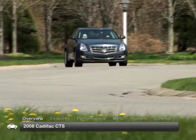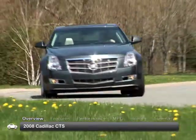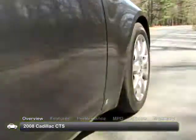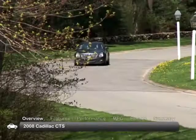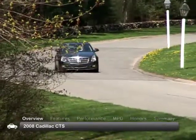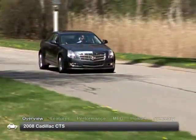Cadillac first introduced the CTS in 2003, redefining the brand's ability to provide an entry-level luxury sedan. For 2008, the CTS was redesigned inside and out with bolder styling and came with a choice of potent V6 engines, offering a vast improvement over the original CTS.